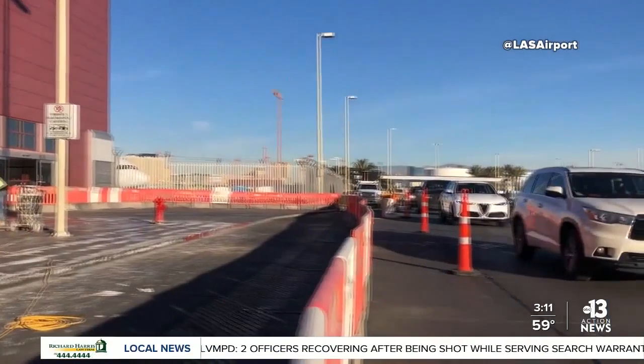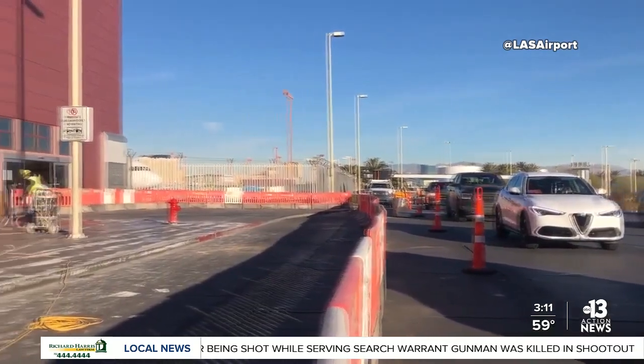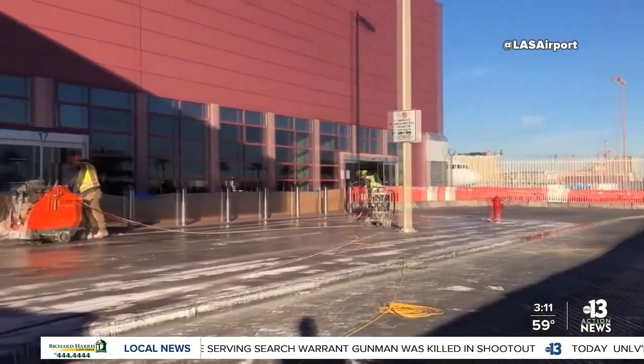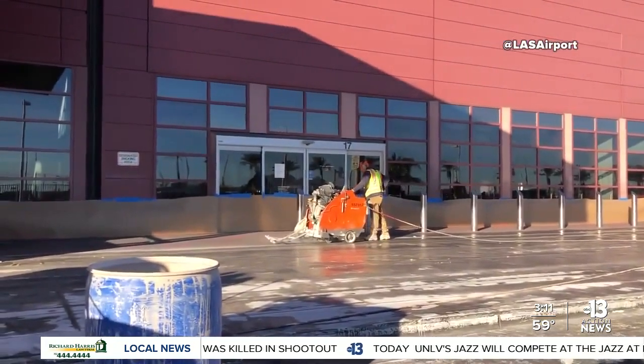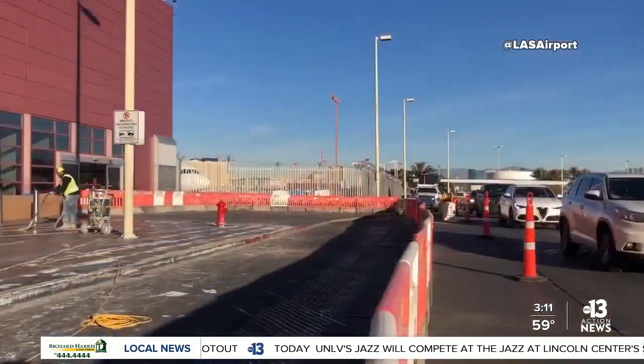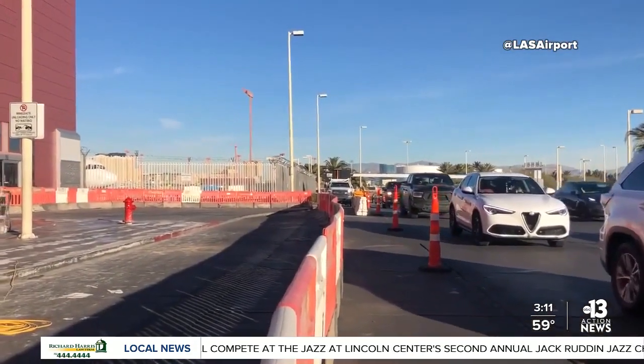If you are heading to the airport soon, be prepared for some changes. Construction is now underway at Harry Reid International Airport. Here's a look at Terminal 1 as crews work to install bollards as a safety barrier along the departures curb. The project is estimated to cost $4.9 million and is scheduled to be completed next year.